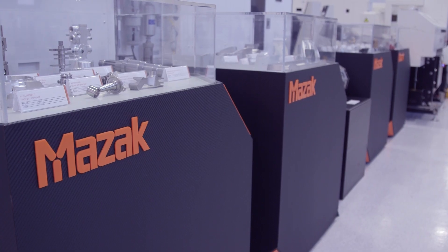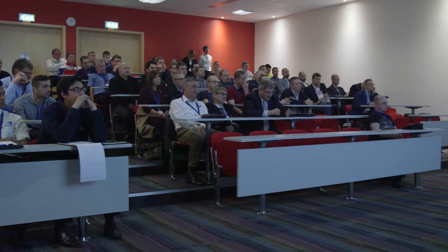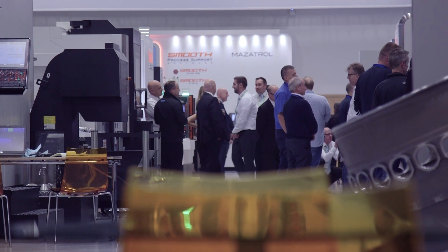If you look at a partner such as Edgecam, we work extensively with Edgecam both on turnkey projects and on process optimisation with customers. Having strong links with a partner such as Edgecam allows us to have a seamless transition between the CAD-CAM system and the machine tool.